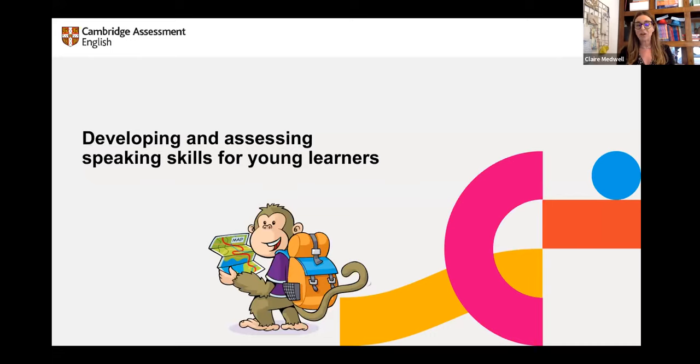Welcome to this session on developing and assessing speaking skills for young learners. With young learners, I'll be looking at the primary age group. If you teach for the Cambridge primary exams, we'll be looking at the types of levels from pre-A1 — so starters, movers, and flyers up to A2. But we'll also be looking at lots of general speaking activities. First, we need to discuss some of the issues we have with developing speaking skills with young learners.